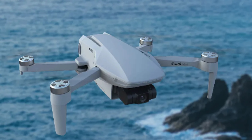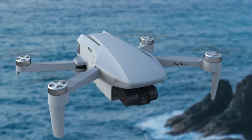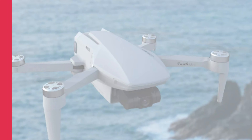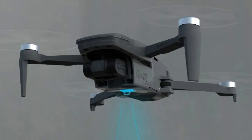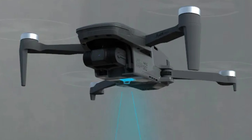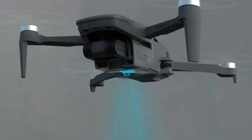The drone's user-friendly remote controller allows easy navigation and precise control over the drone's movements. Its expandable storage of up to 128 GB ensures ample storage for high-resolution photos and videos. The drone's gimbal image stabilizer ensures smooth footage even during high-speed maneuvers and windy conditions.